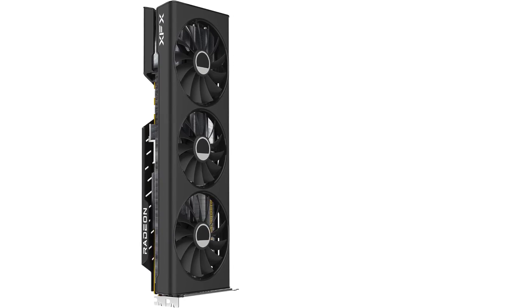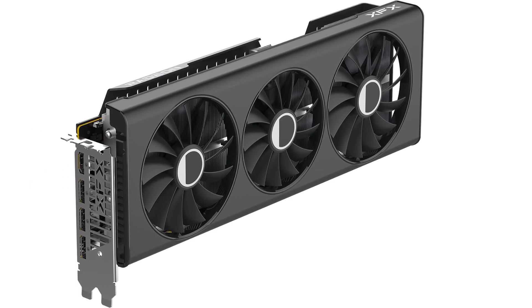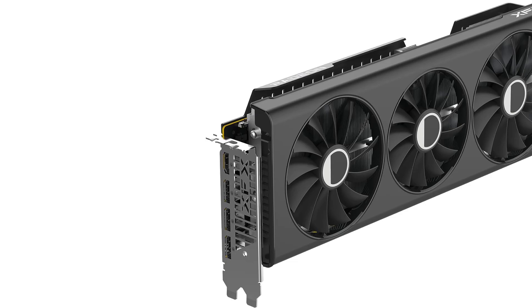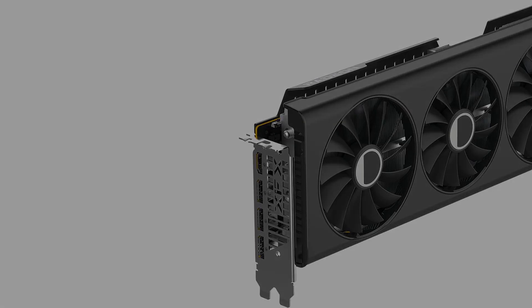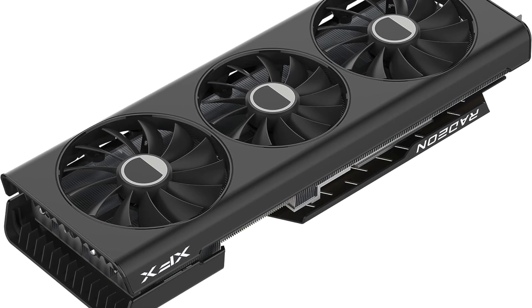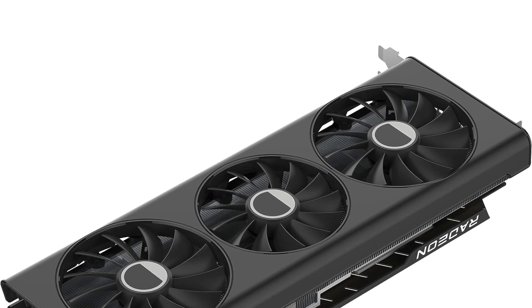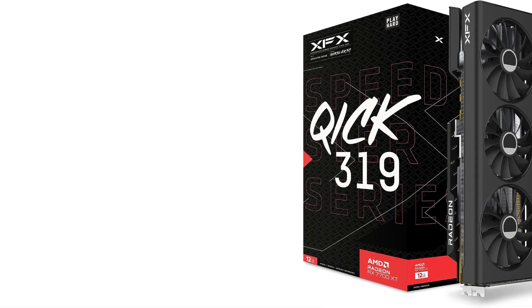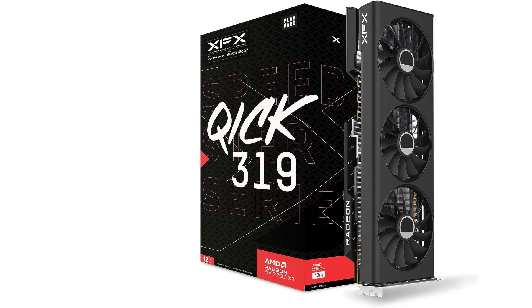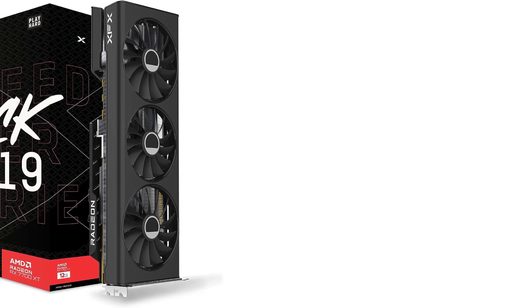Upgraders with big PCs and 1440p panels will benefit most — the XFX model of the Radeon RX 7700 XT we tested is not well suited for small PC cases. If your PC case is big enough to fit it, this card has speedy performance and plenty of potential to run even faster by overclocking. If you do have a small case, you'll find smaller models of the Radeon RX 7700 XT that are similarly recommendable, with performance that's still competitive with NVIDIA's GeForce RTX 4060 Ti for only a slightly higher price.